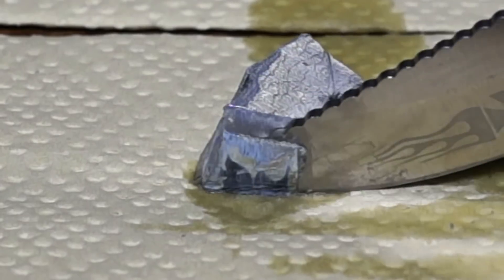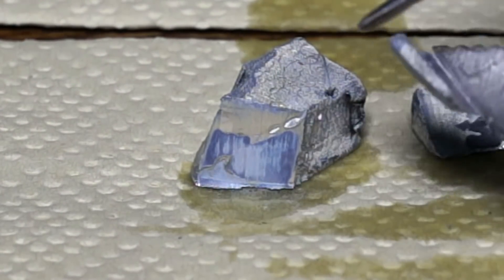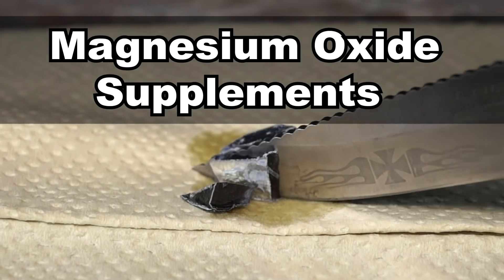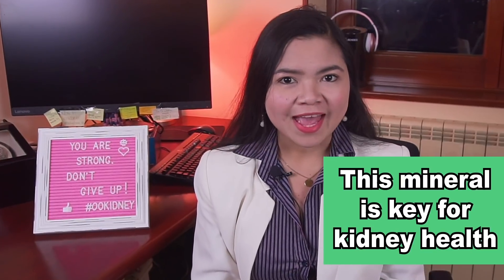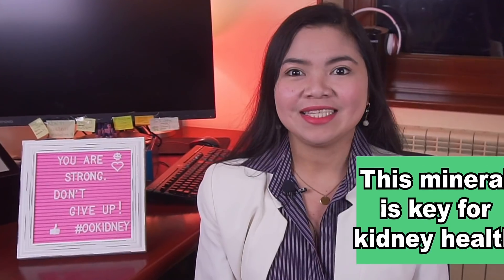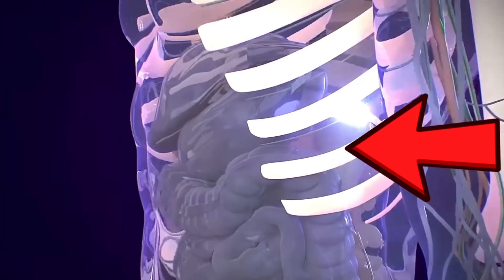Researchers have found a way to supplement a mineral that's crucial to the body's function. Just like for essential vitamins, you cannot live without enough of it. It helps keep blood pressure normal, bones strong and the heart rhythm steady. Unfortunately, a deficiency in this mineral is very common among people with kidney problems, especially those taking diuretics and in diabetics, and it may cause poor sleep, high blood pressure, inflammation and high uric acid levels. I'm talking about magnesium oxide supplements. While it was believed that increasing magnesium levels through oral supplementation wasn't possible, today researchers may have found a way, and this can have a dramatic effect on your kidney health and creatinine levels.